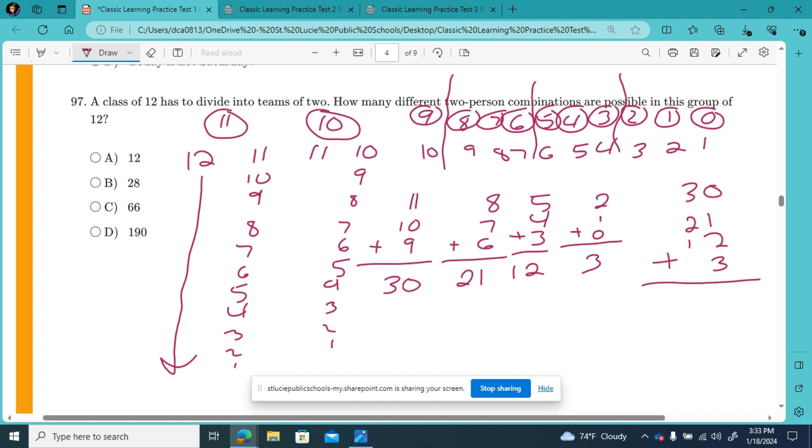30 plus 21 plus 12 plus 3 — adding those up gives us 66 possible combinations.